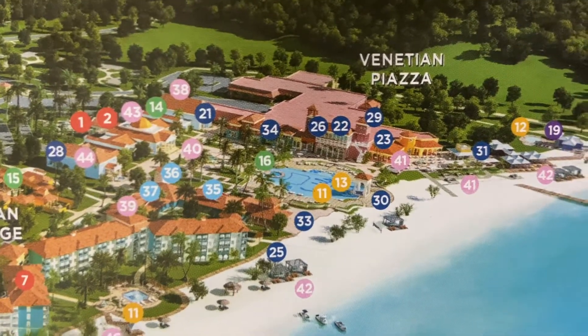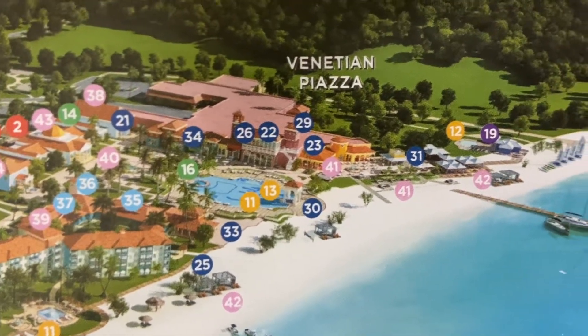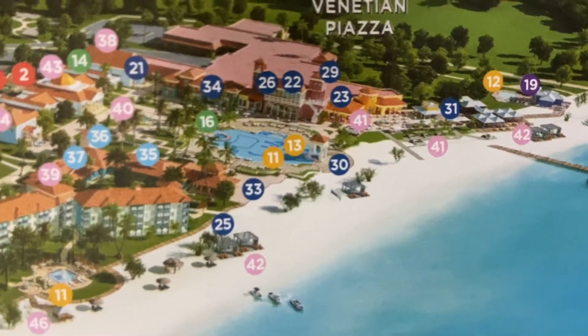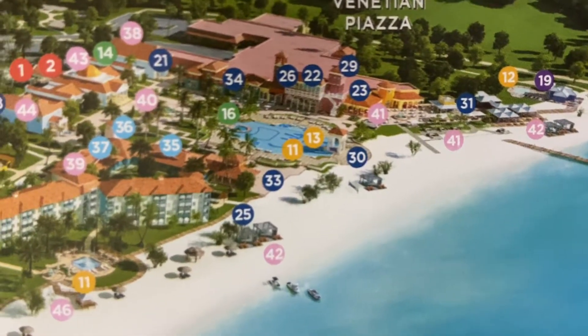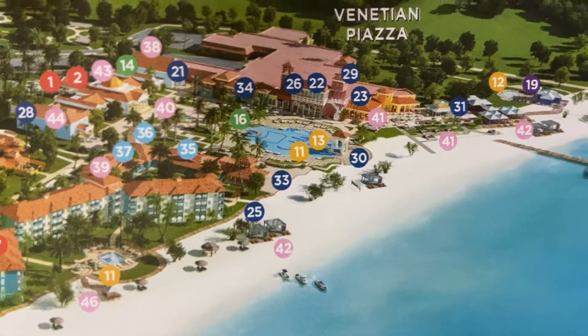Just down here, there's the place where you do most of the diving and snorkeling — you go out from right here on this pier. The water sports are set up right here near where that 30 is. There's windsurfing, paddleboarding, kayaking, a variety of sports.